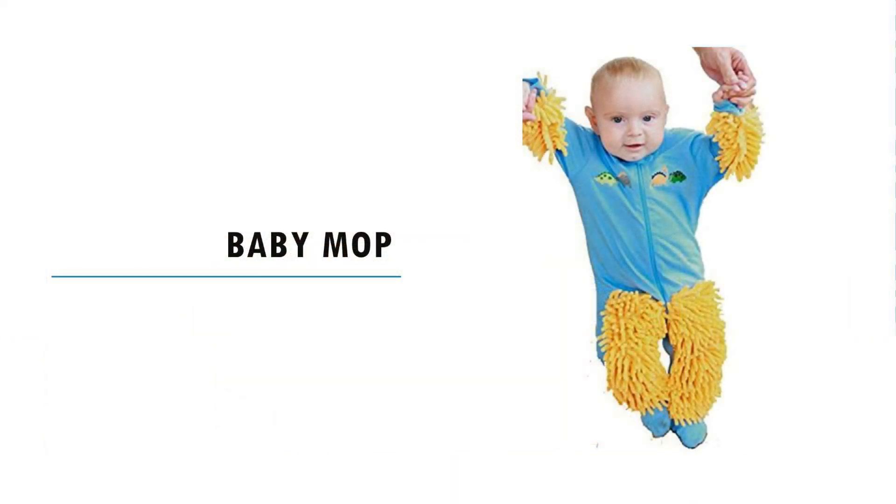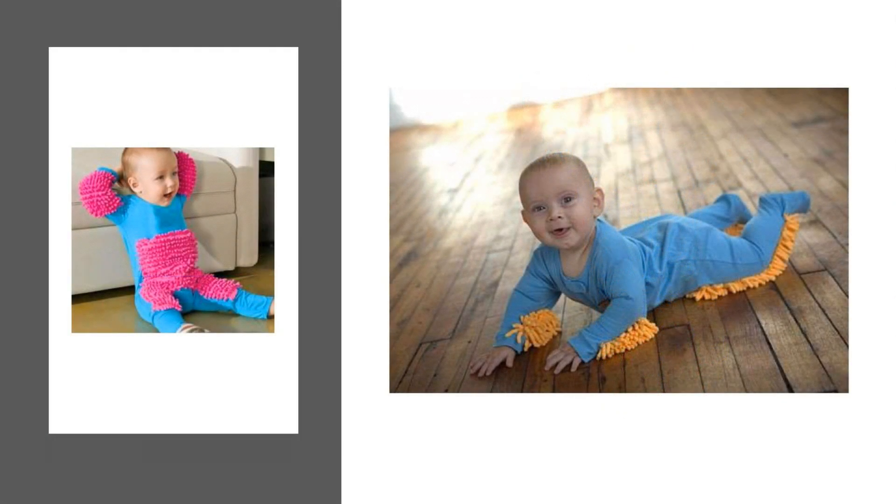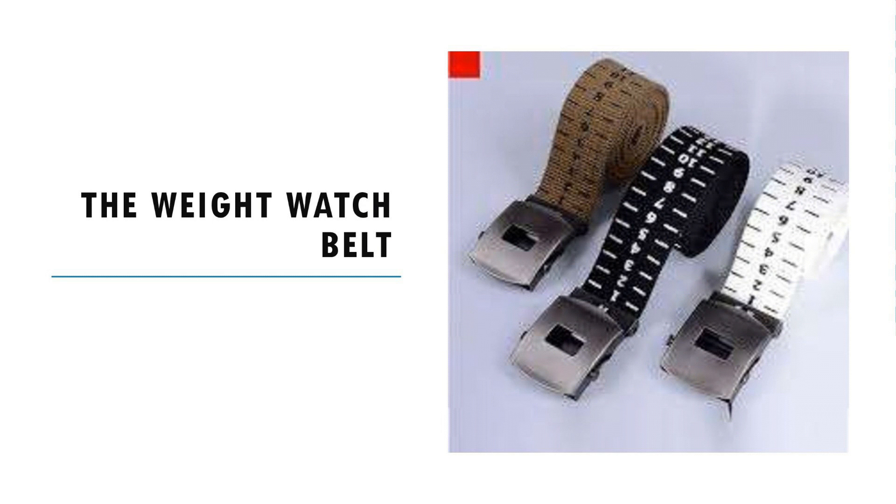Baby mop: any parent of a newborn knows how hard it can be to keep the house clean, and since you can't stop a baby from crawling once it is on the move, this outfit was created to kill two birds with one stone. The baby mop is a one-piece outfit with built-in mops on the arms and legs that lets your kids clean the floors as they crawl around getting their exercise.